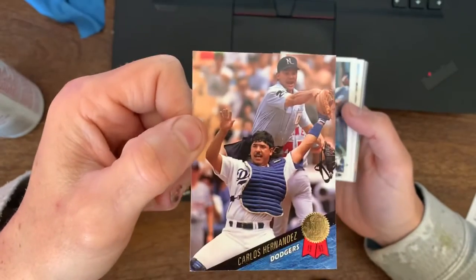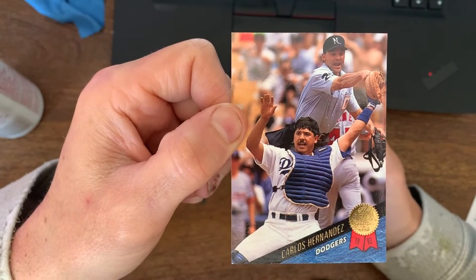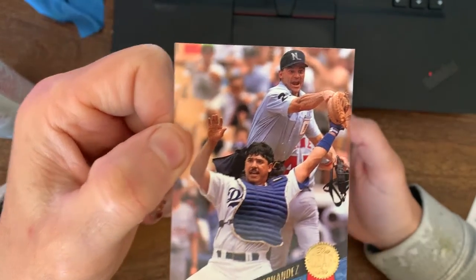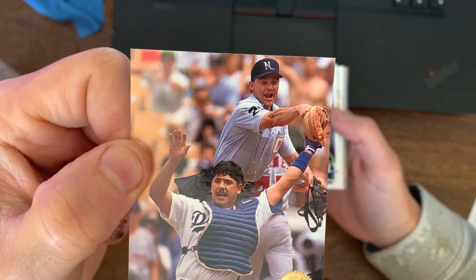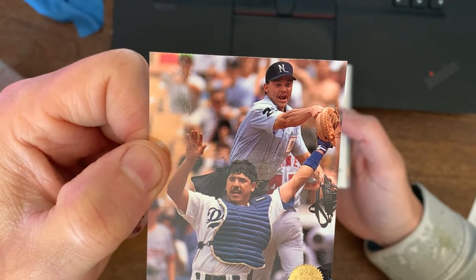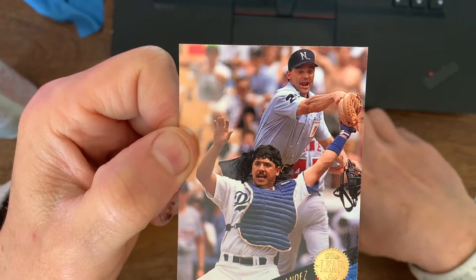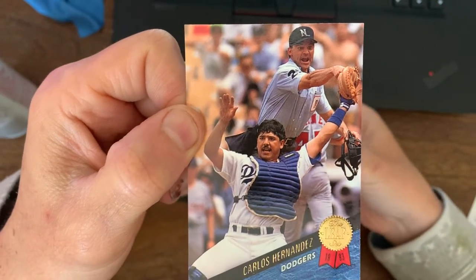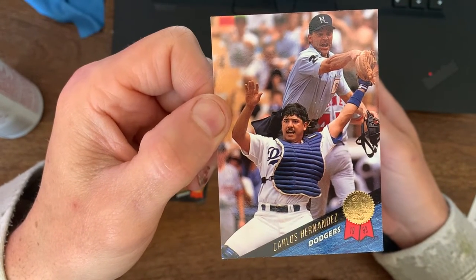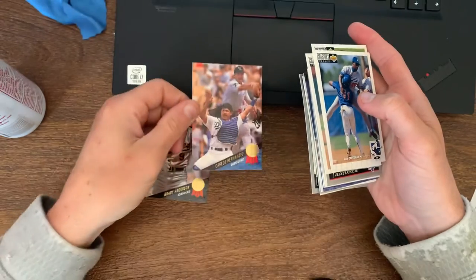This next one is kind of funny — not so bad comparatively to the other ones I'll show you. This is Carlos Hernandez, 1993 Fleer Leaf, makes the play. He must have just tagged somebody out. But I just love the ump in the background, just pointing to the glove, making sure the ball's in there — he's going to yell 'you're out!' And the guy he tagged is probably walking off already. Just how emphatic the ump is behind him — it's a funny card. But again, why would you choose that picture? Good for Carlos for making the play and holding on to the ball, but it's funny that the ump is making a fool of himself in the background.